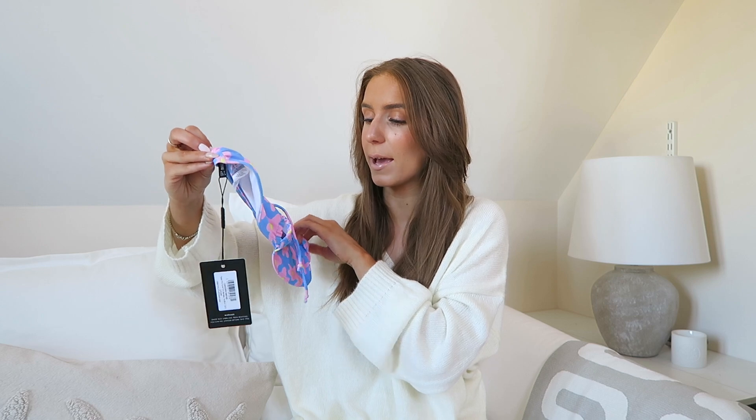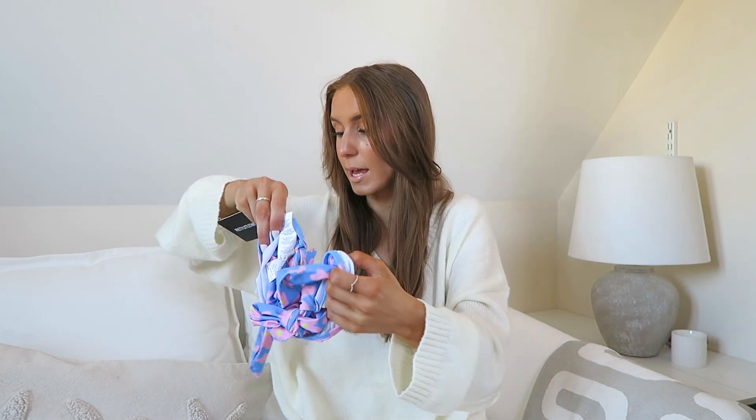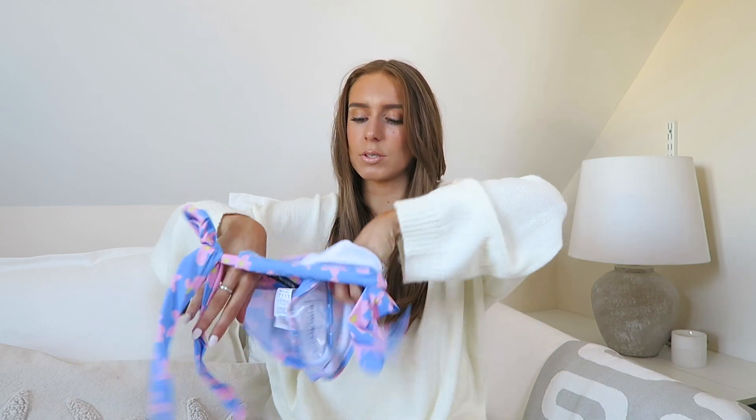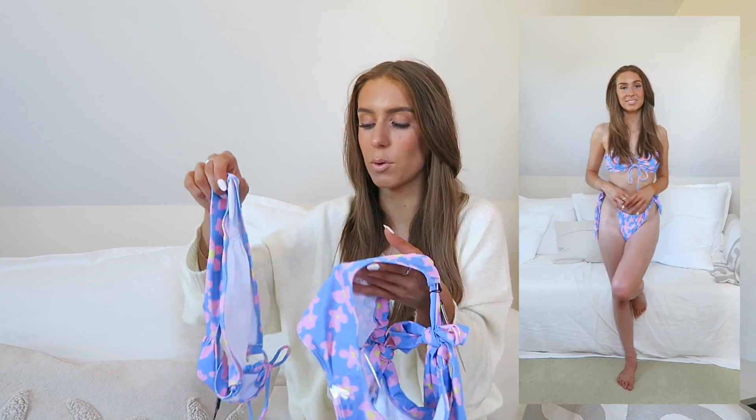An Instagram ad from Pretty Little Thing came up with this bikini and I was obsessed, so I bought it straight away. It's giving me Ibiza vibes — also giving me White Fox vibes, which I love. The top has a blue base with pink flowers and an orange dot. I got the top in a size eight, though it's not adjustable and looks a bit big. The bottoms are in a size six with a tie side. It was £10 per piece but I got £10 off, so basically under £20 for the whole bikini.